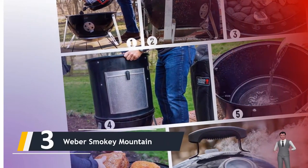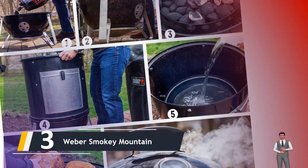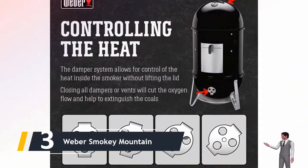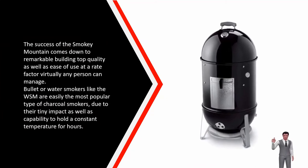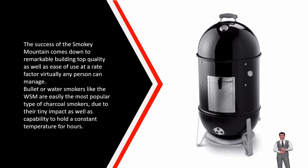Over the years, Weber has continued to refine and improve the smoker, making it a hit with both professional and amateur pitmasters. We call it the best charcoal smoker for beginners, but the WSM can also hold its own at barbecue competitions where other competitors are cooking on two-thousand-dollar-plus setups. Its success comes down to remarkable build quality and ease of use at a price point almost anyone can afford.